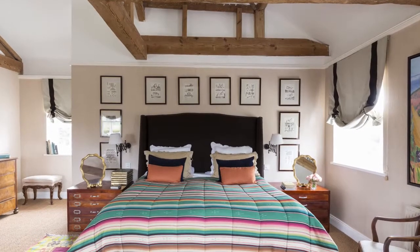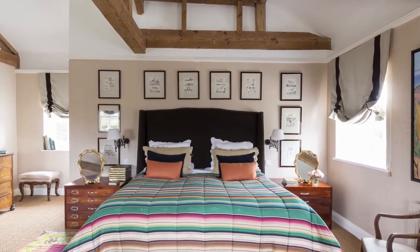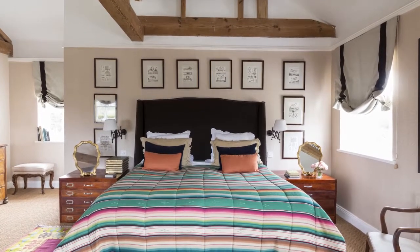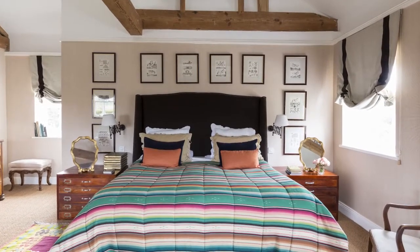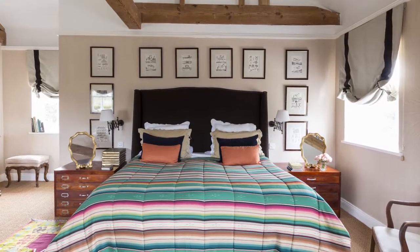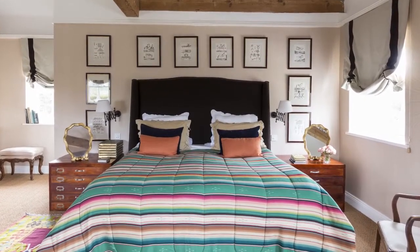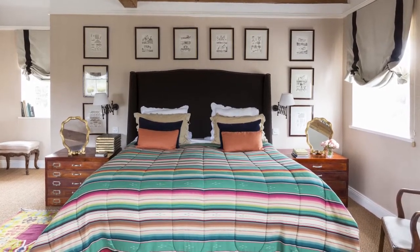Despite its large size, the house feels cosy and welcoming. Like the television room, the main bedroom has an international flavour, with vivid colours to convey a hint of Mexico. Travelling is one of the things I enjoy most in life, she says. Whenever I arrive in a new country, I feel I have to go straight to the nearest flea market or souk and hunt for treasure.